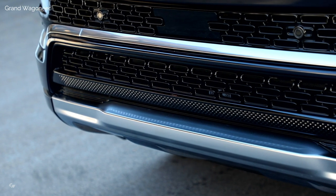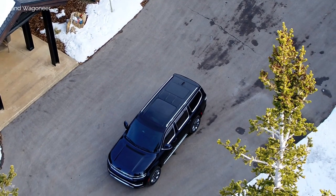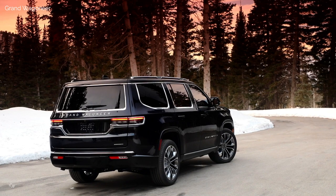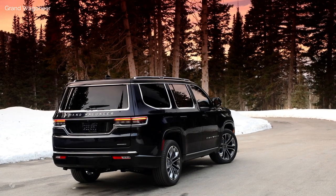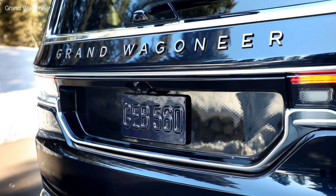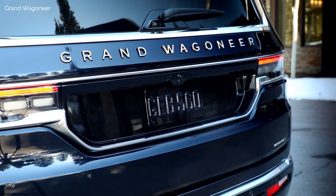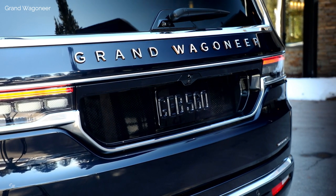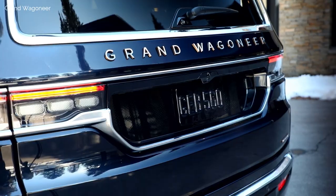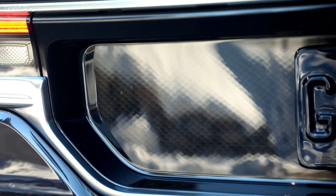The 2022 Wagoneer carries the proven 5.7-liter V8 engine, fitted with the next-generation 48-volt eTorque hybrid as standard equipment. The 2022 Grand Wagoneer is powered by the potent and smooth 6.4-liter V8 engine. Both engines deliver performance, drivability, and when equipped properly, best-in-class towing capabilities of up to 10,000 pounds. The 5.7-liter V8 combines the muscle of 392 horsepower and 404 pound-feet of torque in a smooth, broad power band, enhanced with fuel-saving technologies including variable camshaft timing and cylinder deactivation.